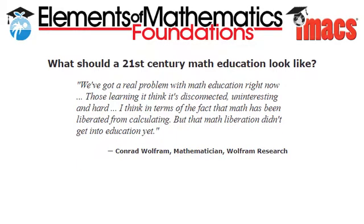And here's a quote from mathematician Conrad Wolfram of Wolfram Research: 'We've got a real problem with math education right now. Those learning it think it's disconnected, uninteresting, and hard. I think in terms of the fact that math has been liberated from calculating, but that math liberation didn't get into education yet.' Actually, it did get into EMF — just not into traditional math education. And that gives EMF students an advantage no matter what their eventual chosen career path.